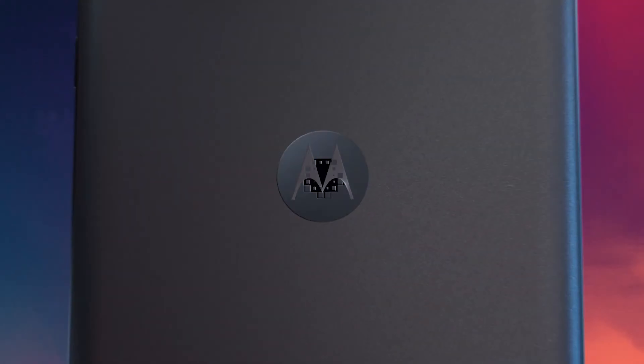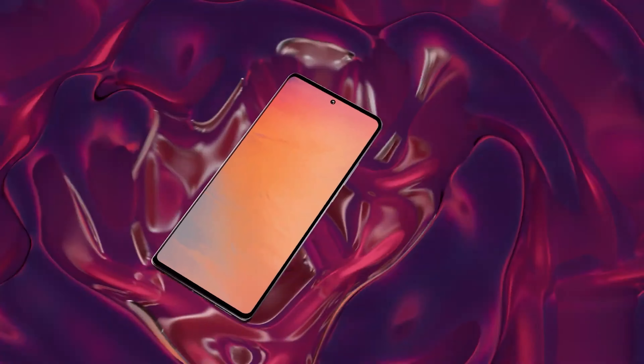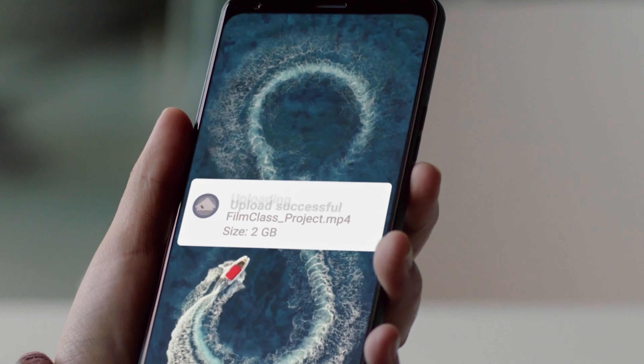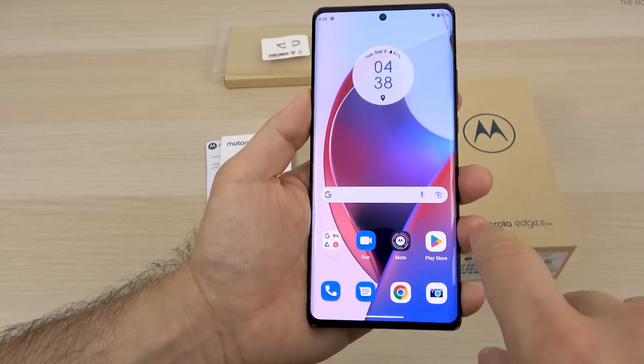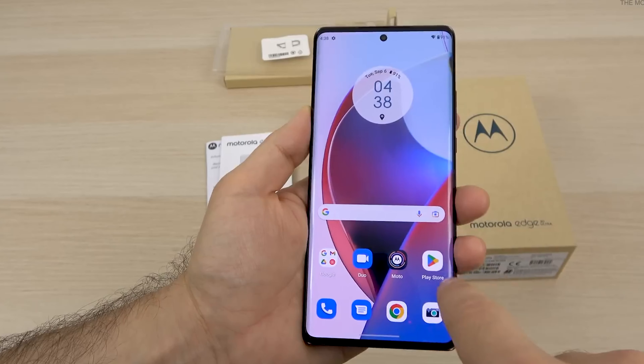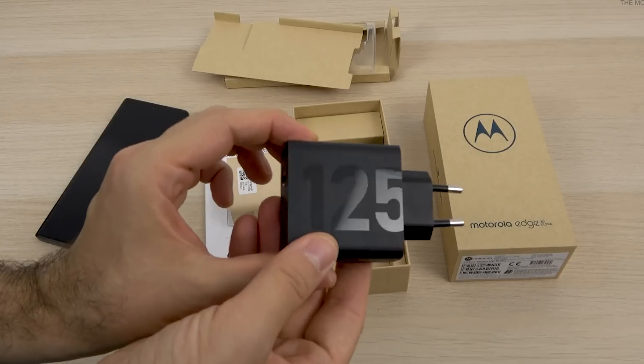The massive 6.67-inch P-OLED Full HD Plus display supports a 144Hz refresh rate and is perfect for high-end mobile gaming. The Motorola H30 Ultra has the latest Snapdragon 8 Plus Gen 1 chip with up to 12GB of LPDDR5 RAM. Storage is up to 512GB. There is a 4610mAh battery, which supports either 50W wireless charging or a whopping 125W turbo power wired charging.